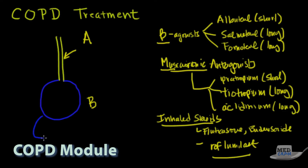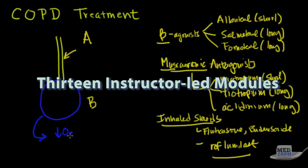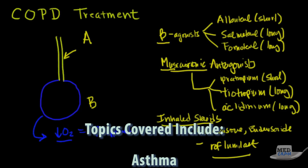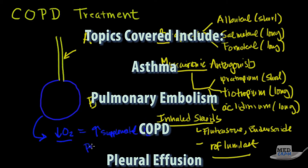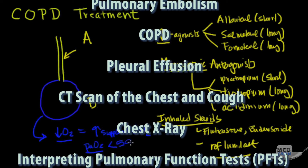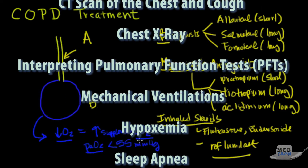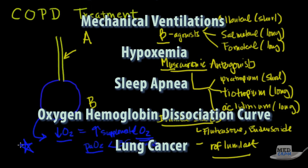If you have decreased surface area, you're going to have a problem with gas exchange, so your oxygen level could actually be low. The treatment for that is to give supplemental oxygen. The rule is: if the PaO2 — that's the blood gas oxygen — is less than 55 millimeters of mercury, it's been shown that giving supplemental oxygen can actually improve survival.